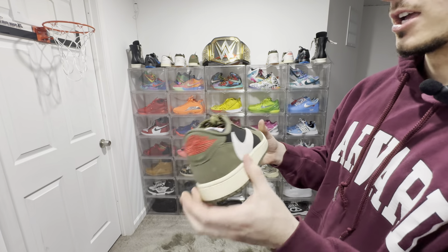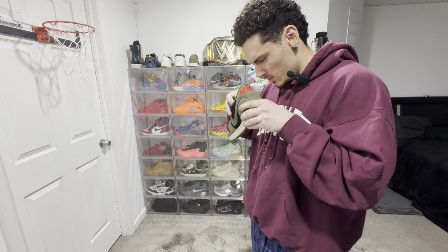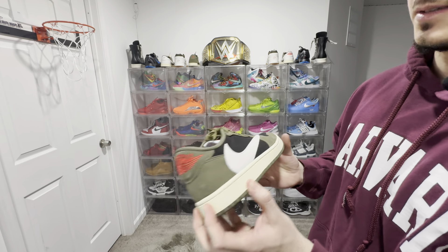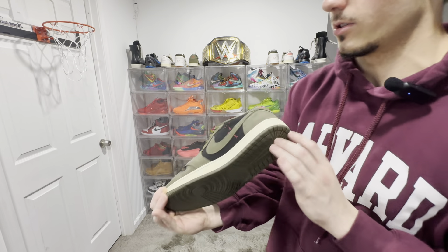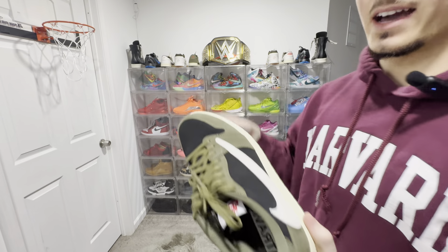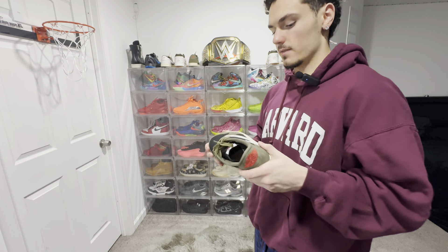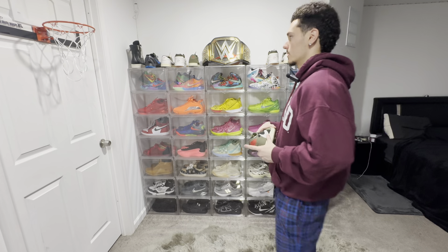To round things off, we have the Travis Scott Jordan 1 Low — olive black or black olive, I think. These aren't bad. Companies sent me all the Travis Scotts. I got a 10 and a half in those and they are way too big. I got a 10 in these and still way too big — they just have no padding here. But it's a clean shoe. I have a zip up I like wearing that's green and some camo pants that I feel like it would match with. That is the $30,000 sneaker collection.